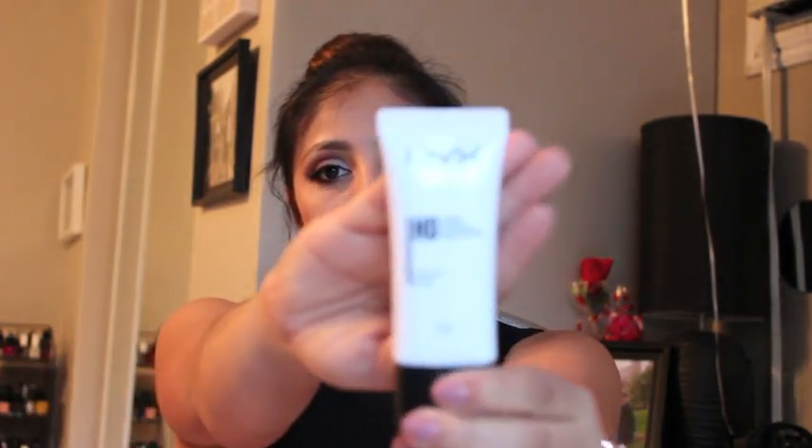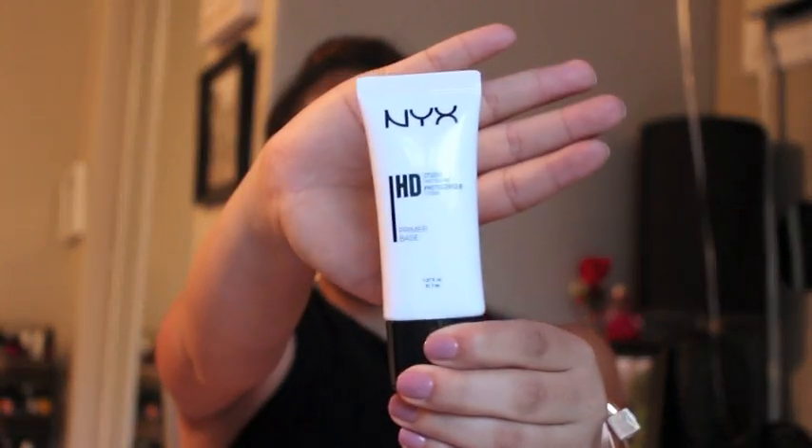I'm not going to do a first impressions because technically some of the stuff I've had a little longer, but I've been waiting to do a haul and I just haven't done it. But this is the HD Studio Primer. And this is what it looks like — little primer, Studio Photogenic. It makes your face a little tacky, that's all I can say. I've only used it a couple times.